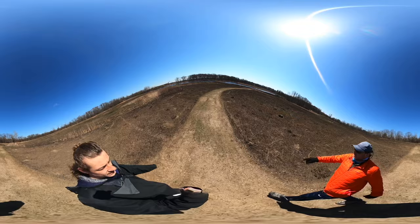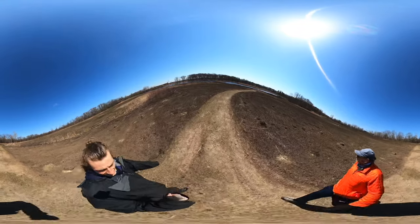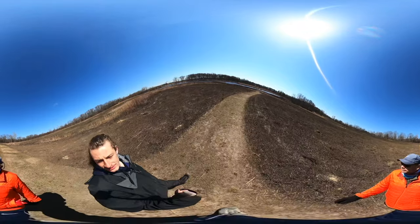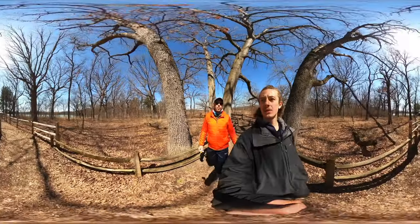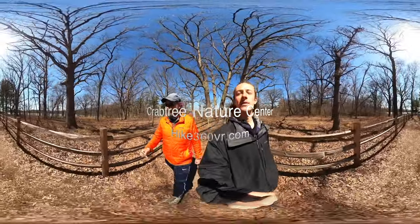There are some tufts of dirt here — wondering what that's all about. We're coming up to the end of our hike, and one of the last stops is the bird blind that looks over the lake.